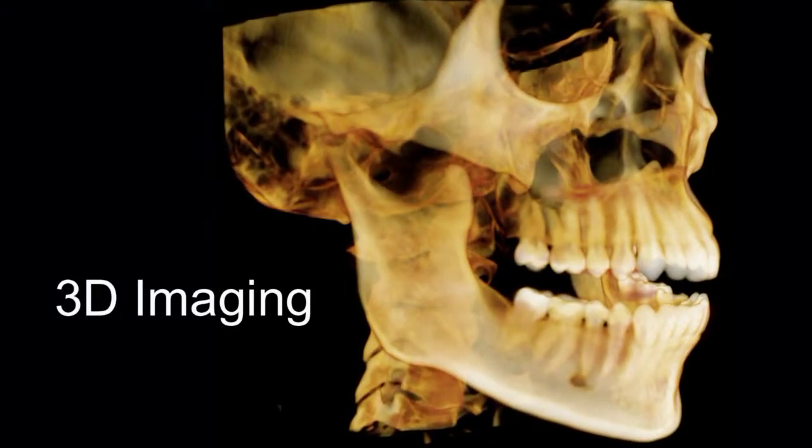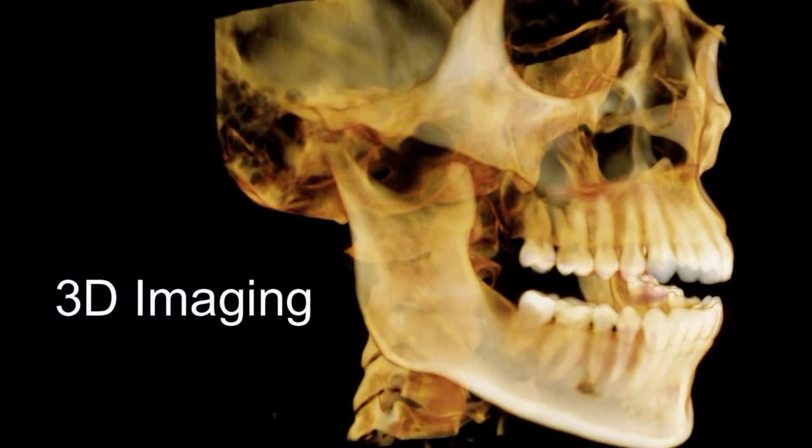We're also fortunate to be able to make 3D images, and these are really detailed, high-quality images where I can look at things that cannot be seen in conventional x-rays. These allow me to be a better orthodontist and therefore treat your child better.